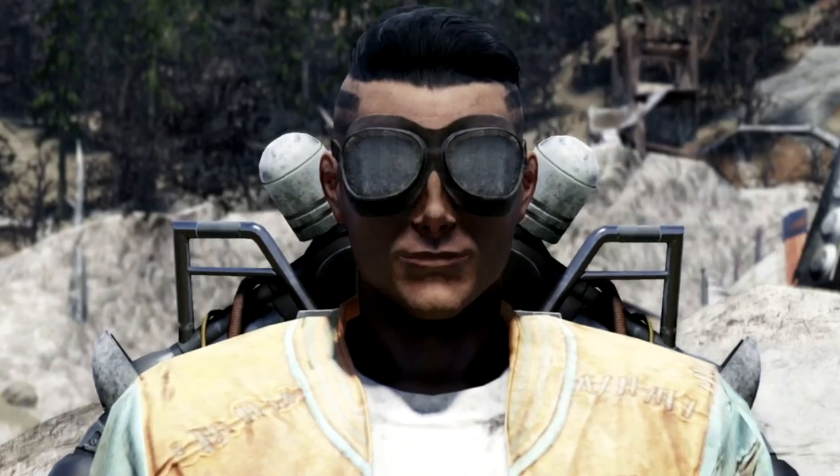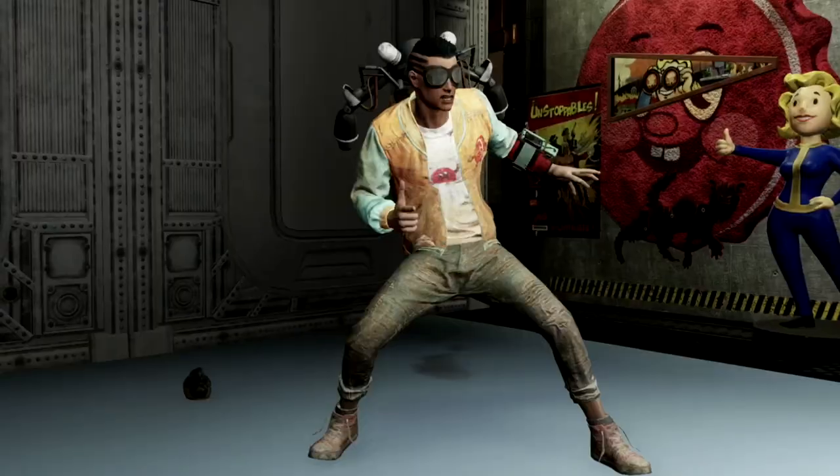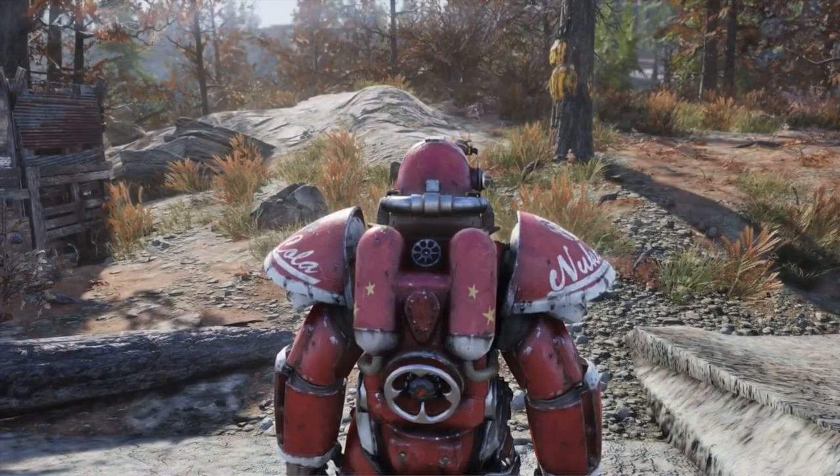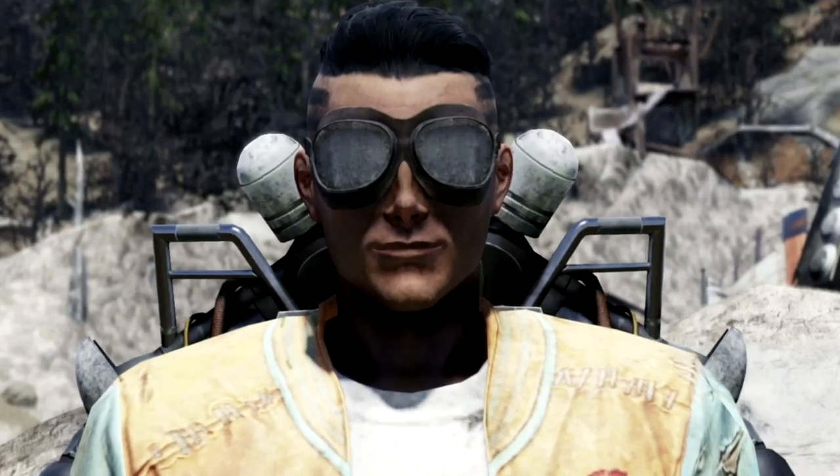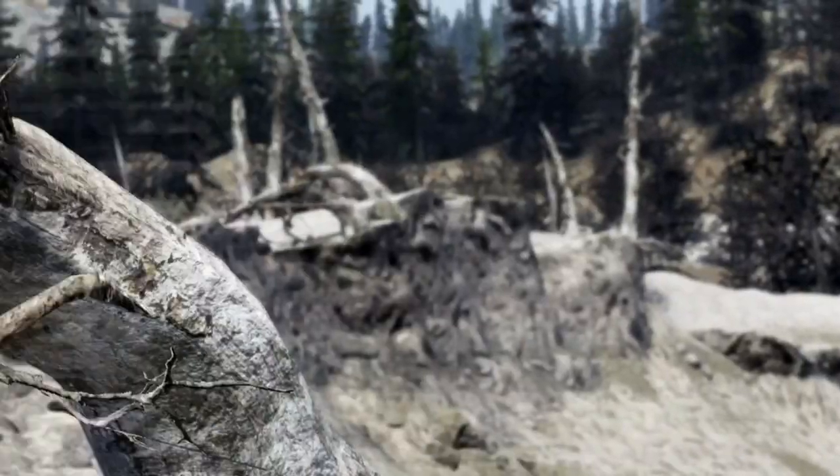What's going on YouTube, Bird here, and in today's video I'm going to be explaining to you how to obtain the rare Nuka-Cola outfits and power armor paint in Fallout 76. But before we get into the video, make sure you smash that like button, and subscribe for more Fallout 76 content. Let's get into it.